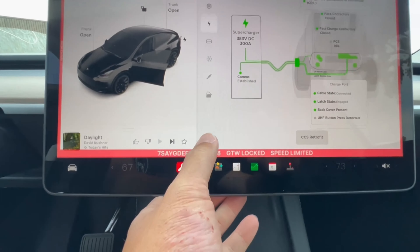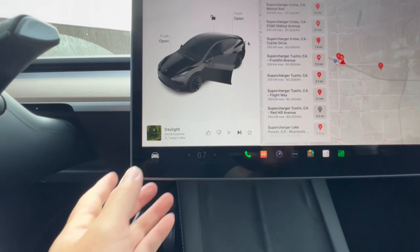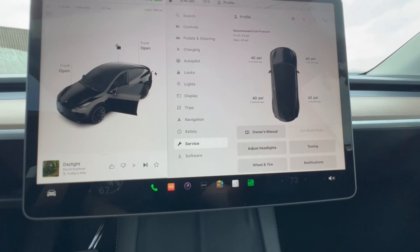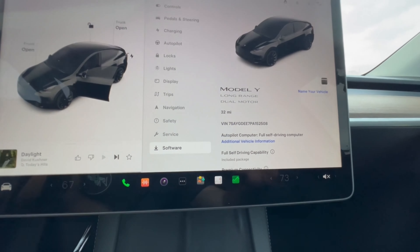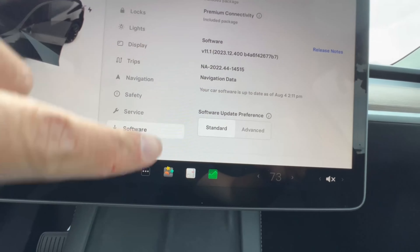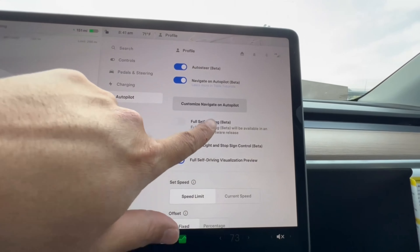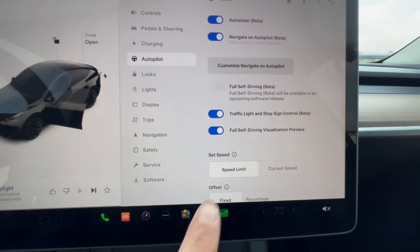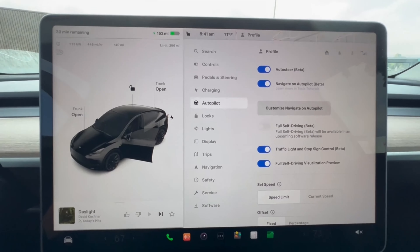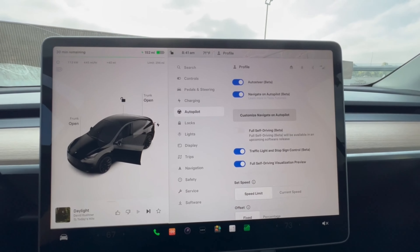Let's get out of service mode to show what kind of vehicle this is. It's a long range dual motor, about 32 miles on the gauge. In terms of autopilot, it is Hardware 4, and the Full Self-Driving beta is enabled on this vehicle, but it's not available yet because of Hardware 4. At some point in the future with a software update they'll be able to enable that.